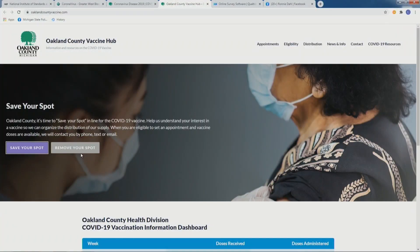If you're signed up on multiple lists and you get vaccinated someplace else — through one of the pharmacies, your healthcare system, or your hospital — please come back and go to OaklandCountyVaccine.com. I believe it's the gray button that says 'remove me from the list.'